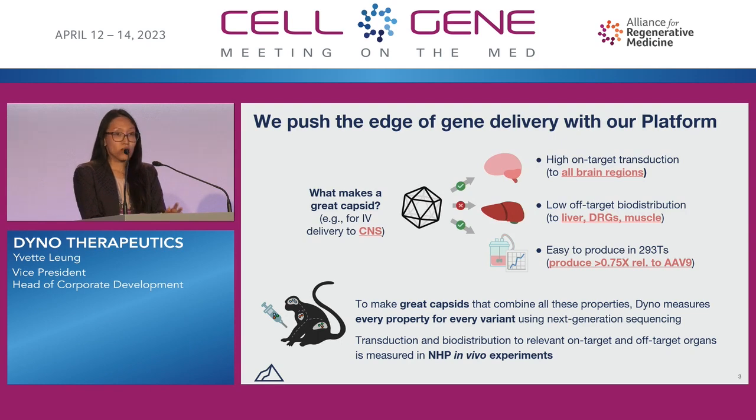One of the things that we're trying to do all the time is to measure every single property for every single variant using next-gen sequencing, and we want to ensure that we are screening every single capsid that we are looking at in NHPs directly — adult NHPs, actually — in order to maximize the translatability to humans.